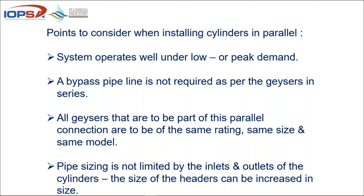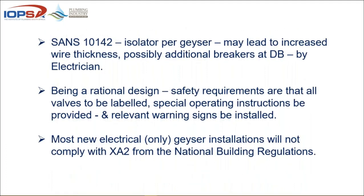Pipe sizing in this case is not limited by the inlets and outlets of the cylinders because the header sizes can be increased. You still need an isolator per geyser, increased wire thickness, and possible additional breakers at the distribution board done by a qualified electrician. When you start upsizing and you have additional current draw, leave that to an electrician. If something burns, overheats or malfunctions, rather have that call go to the electrical contractor than come back to your office.